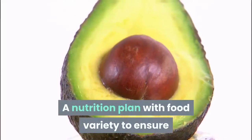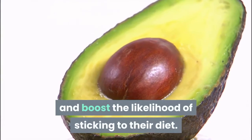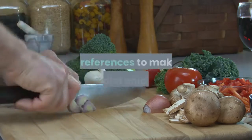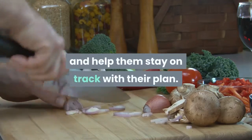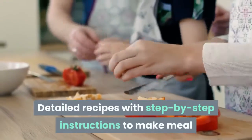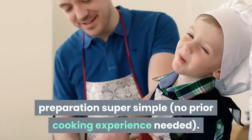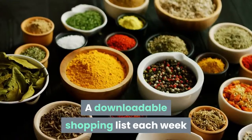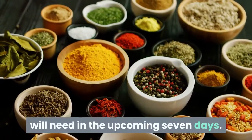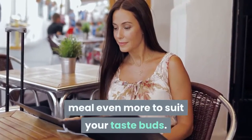A nutrition plan with food variety to ensure they will get a wide range of nutrients and boost the likelihood of sticking to their diet. Meals that are based on personal food preferences to make their diet enjoyable and help them stay on track with their plan. Detailed recipes with step-by-step instructions to make meal preparation super simple — no prior cooking experience needed. A downloadable shopping list each week that details every ingredient they will need in the upcoming seven days. Options on how they can customize every meal even more to suit your taste buds.